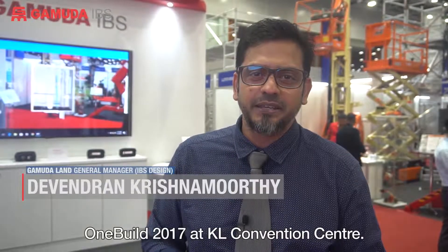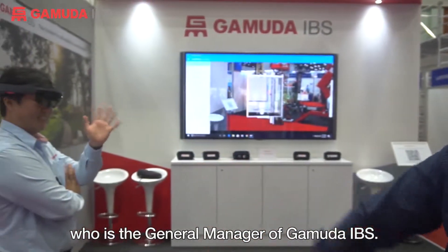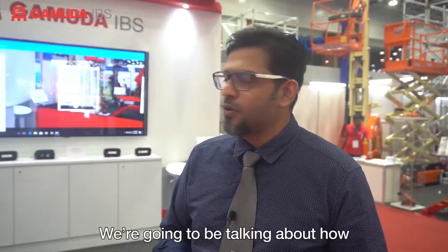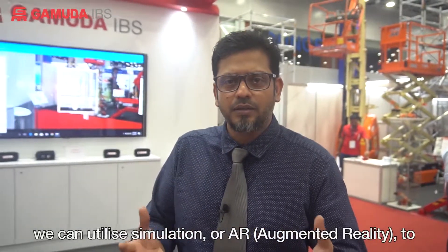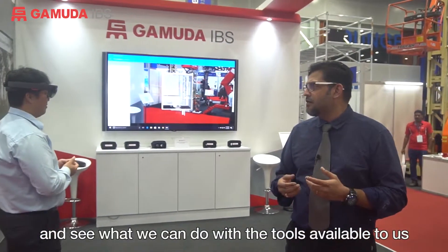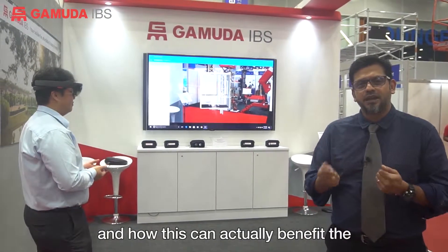Hello everyone, welcome to the Gamuda IBS booth located here at MBAM OneBuild at KLCC Convention Center. My name is Dave, I'm the GM for IBS design, and this is my colleague Kai, who is the GM of Gamuda IBS. We're going to be talking about how we can utilize simulation or AR to visualize the construction of the PBU, or precast bathroom unit, and see how this can benefit the construction industry as a whole.